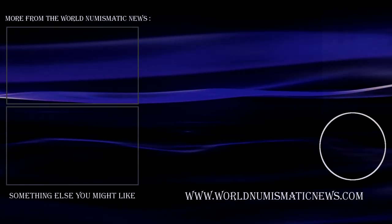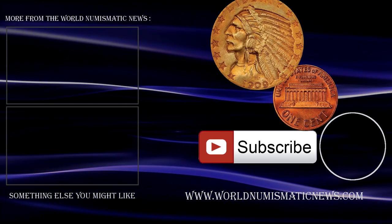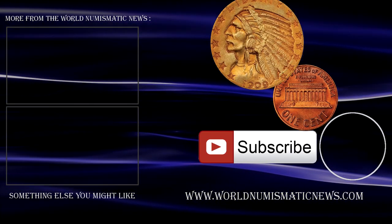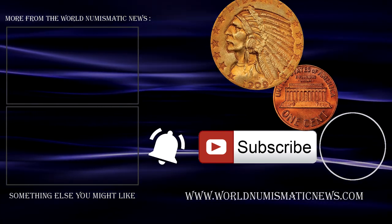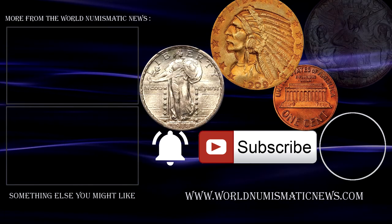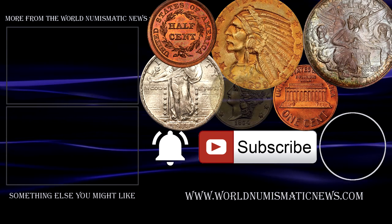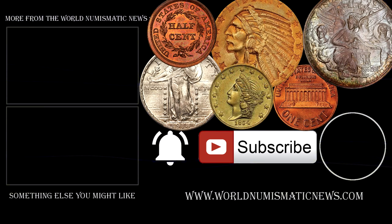Let me know which one of these coins stood out to you in the comment section below. Subscribe to World Numismatic News and don't forget to activate notifications with the bell icon so you'll know when new videos are released. For the World Numismatic News, I am Numisman — thank you ever so much for watching, stay safe, keep collecting, and have a fantastic day.